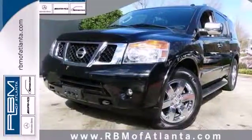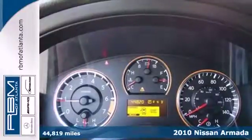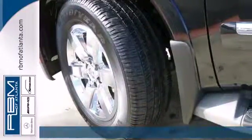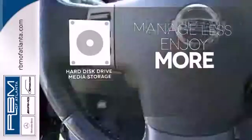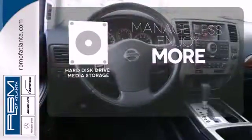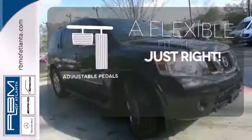It's a 2010 Nissan Armada. The mighty Armada gives you unprecedented comfort and convenience with standard dual-zone climate control, steering wheel audio and cruise controls, rear parking sensors, and a tire pressure monitor. Manage less and enjoy more of your movies, music, and maps with the hard disk drive media storage. This vehicle is the right size for everyone with the adjustable pedals.